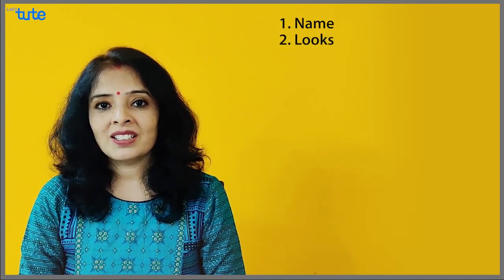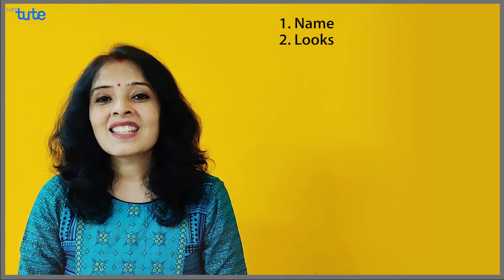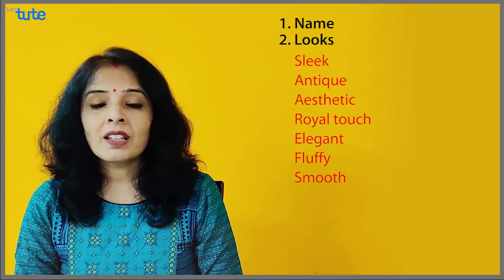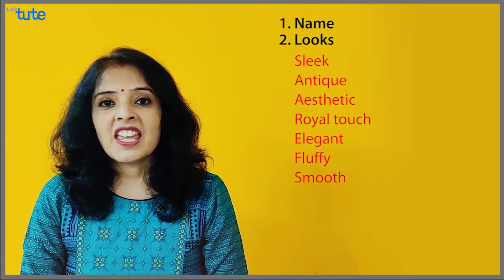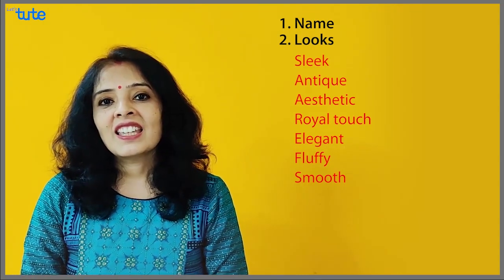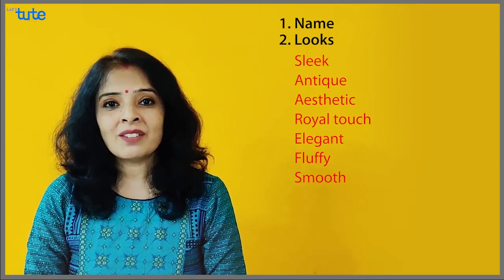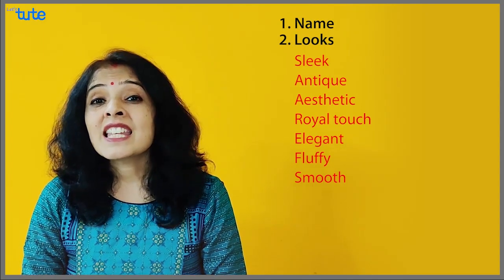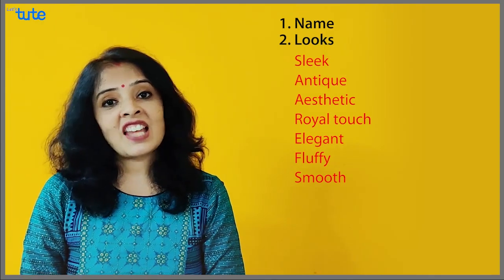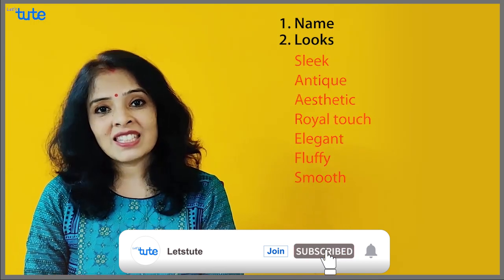Next: how does it look? When you receive or give a gift, you certainly consider the looks. So how will you describe those looks? It looks simple, or it looks aesthetic. It has a royal touch, it has an elegant look. Sometimes for mobiles or cell phones you can say it's sleek, or it's trendy, it's stylish. All these words help you to describe the look of that thing.